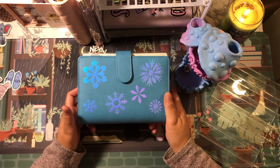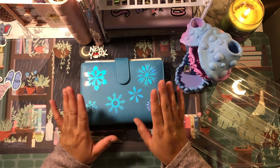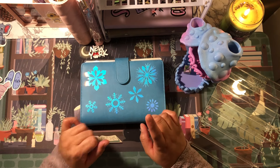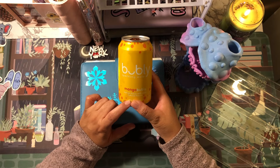Before we actually count the money to see how much cash we have left today, I do have a bubbly today and it is the mango flavor, so I'm going to go ahead and crack this open.